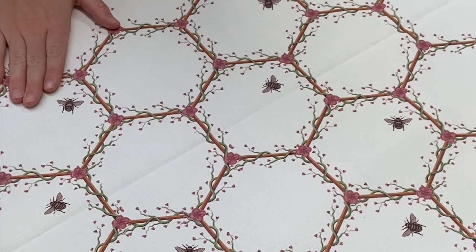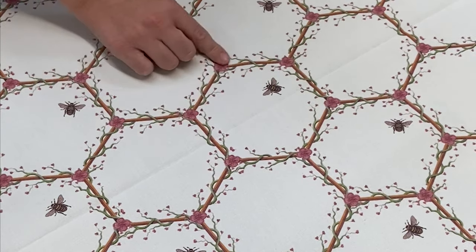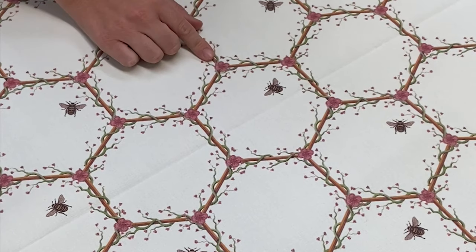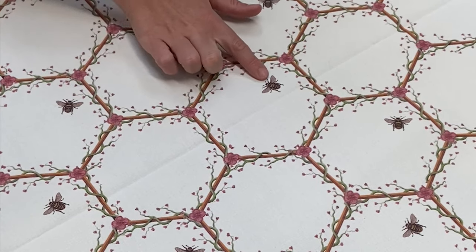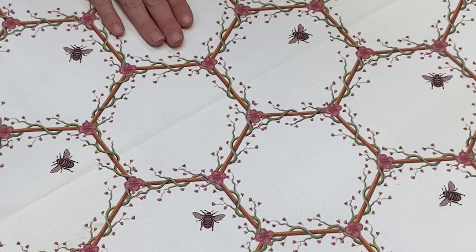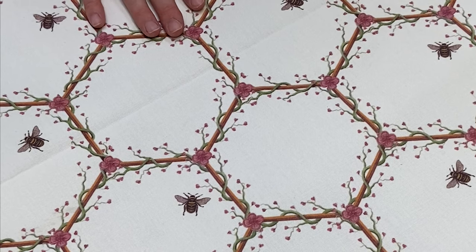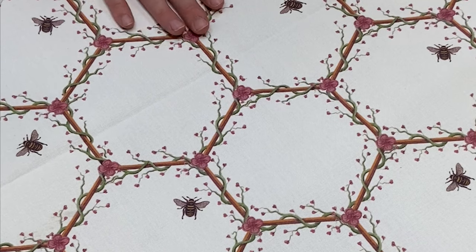The next one I wanted to show you is this honeycomb cream design. It's got these hexagonal shapes that are twined with vine and you can also see these lovely little bumblebees throughout the design as well, with some flowers. I think this would look really, really lovely in a garden room — some occasional cushions on your sofa would look lovely.